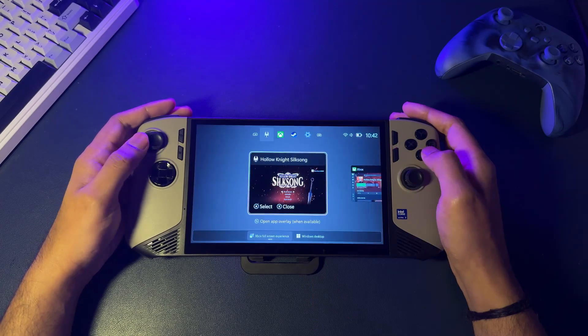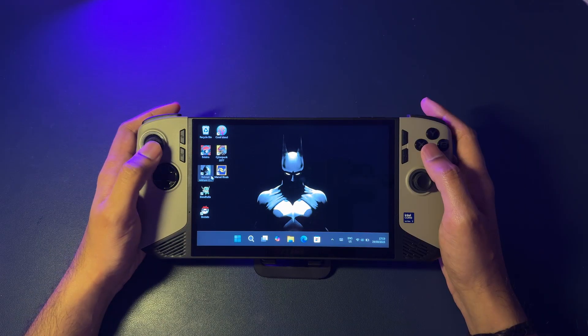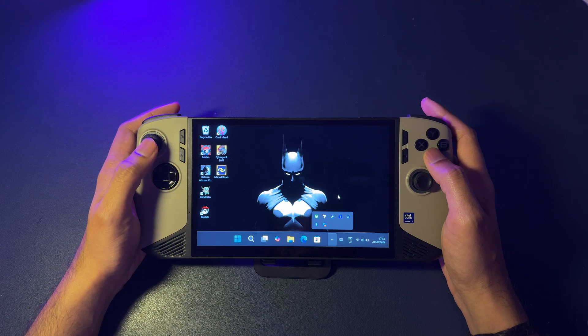This experience is designed for gaming, so for things like installing mods or accessing your files, you'll still need the full Windows desktop. And what's great is that you're not locked in.